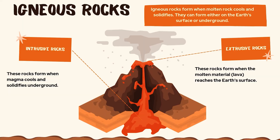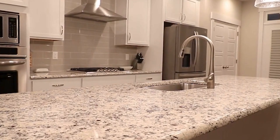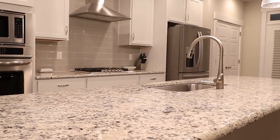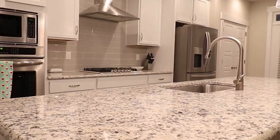Now that we know how they form, let's take a closer look at some common igneous rocks you might come across. First is granite. This is a classic intrusive rock with large crystals of minerals like quartz, feldspar, and micas. You've probably seen it in buildings or countertops because it's super durable and has that beautiful speckled look.